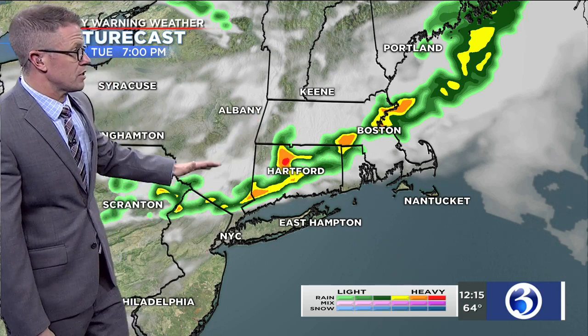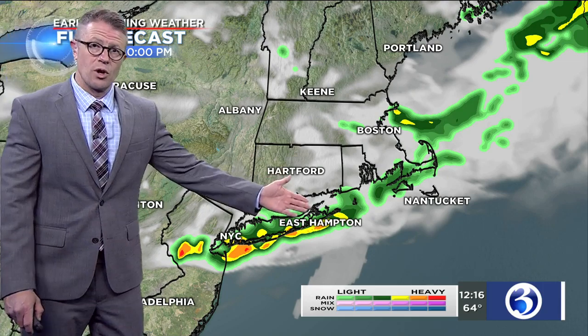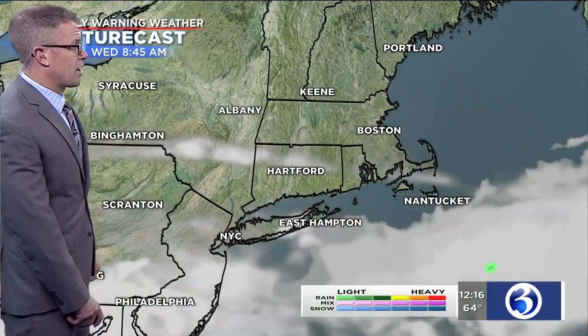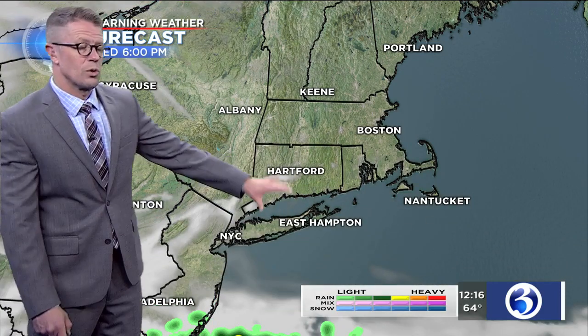At 7 p.m., rain is basically reaching, if not passing, the 84 corridor. As that happens, any storms that do develop should weaken as they continue making their track across Connecticut. By around 10 o'clock tonight, the rain is over here in Connecticut, clearing is taking place, and a nice day is on tap for our Wednesday. Perhaps a little cloudiness remaining in the morning, but then giving way to a good amount of sunshine through the course of the afternoon, with just a few clouds for our day tomorrow.